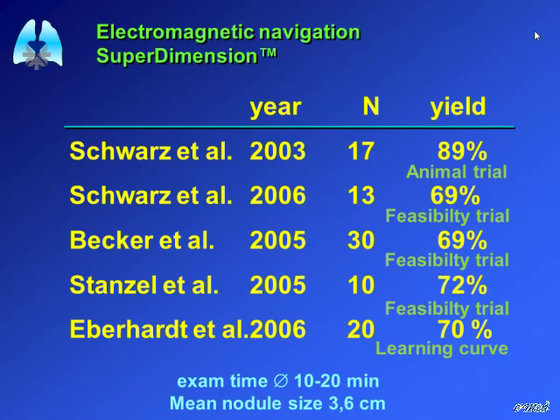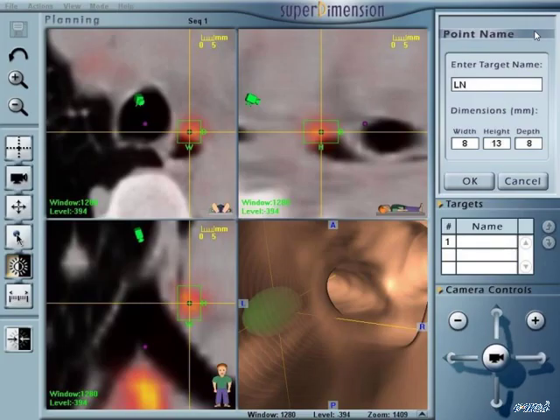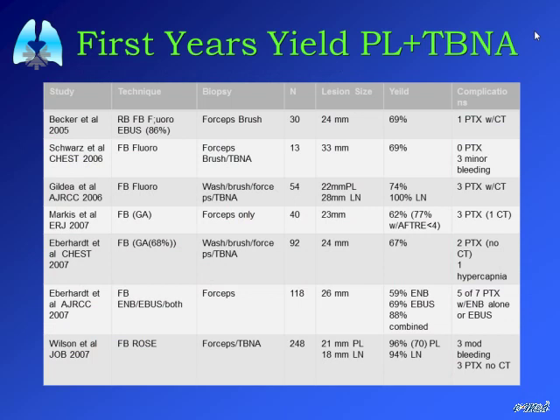Our yields in humans were roughly in the 70s, and 89 percent in animals. You can also use PET imaging to identify which lymph node to target — a PET-positive lymph node — and perform transbronchial aspiration. You can reach quite small lymph nodes. By 2007, most centers performing navigation bronchoscopy were reporting yields of 70 to 75 percent for peripheral lesions averaging 2 centimeters in size, with good experience in transbronchial lymph node aspiration and very few side effects.